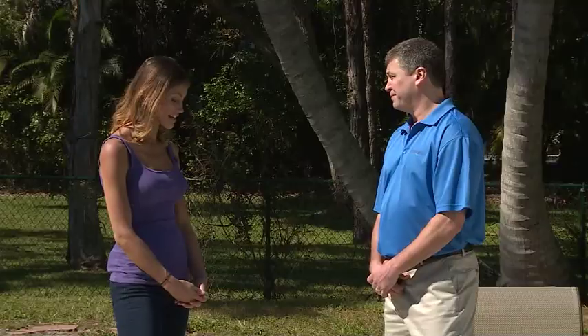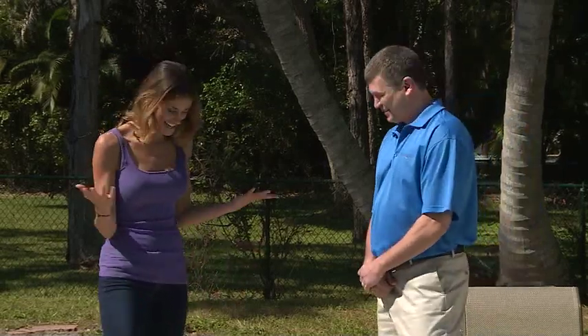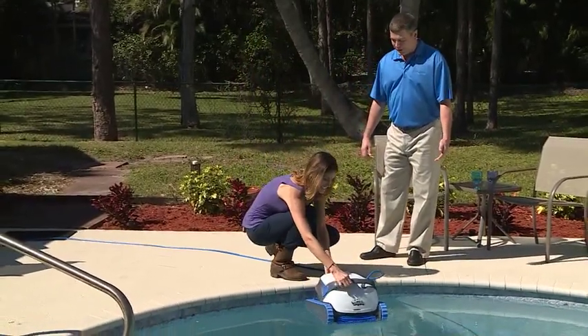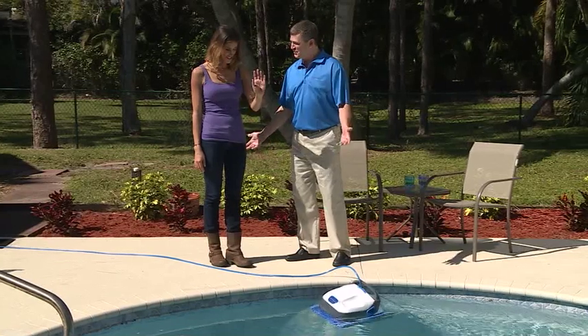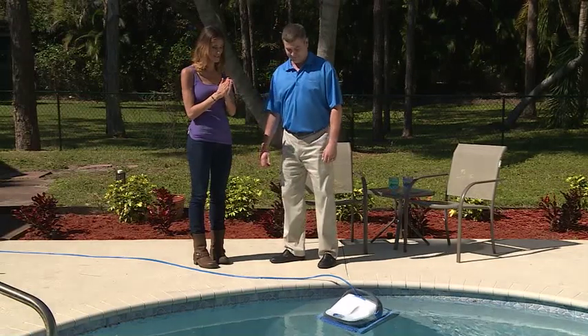Our goal at Maytronics is to provide not only the Smiths, but all pool owners with an exceptional experience. Our technology is built to last — quality is what we really strive for. Every Dolphin unit is water tested at the factory before it ships out. It's very simple to use: just pick it up, it's lightweight, place it in the pool, plug in the power supply — it's 110 volt, plugs into a GFCI breaker — turn the switch and watch it work. Nothing easier than that. I'm going to plug it in and see this baby in action.